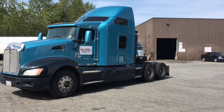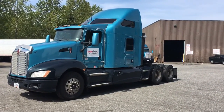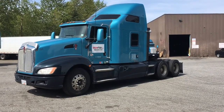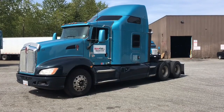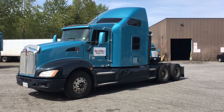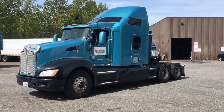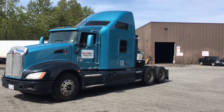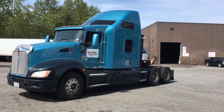Front axle rating is 12,000 pounds with spring suspension. The rear is 40,000 pounds, axle model DSP40 on Packer air ride suspension. Ratio is 3.55. Rubber all the way around 11R22.5, aluminum rims all the way around inside and out. There's a 232-inch wheelbase with twin fuel tanks — 120 and 135 gallon — and a 72-inch double sleeper.